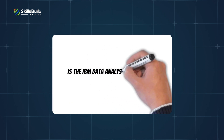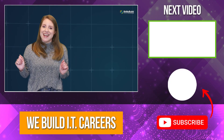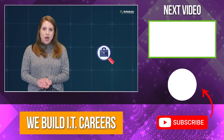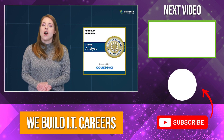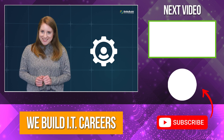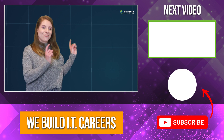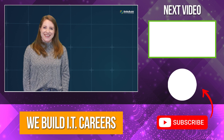Is the IBM Data Analyst Professional Certification for you? This certification is one of the best ways to enter the IT industry if you want to get a job as a data analyst. The certification enables you to cover a variety of data analysis skills at an extremely affordable price. Check out the video on the right for more content to help you develop your IT career.